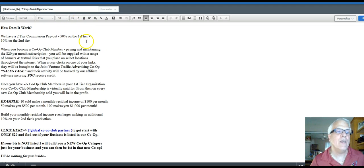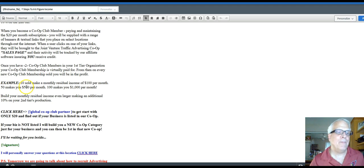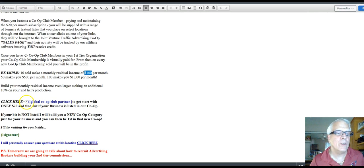This autoresponder email system is now doing the selling for you. For example: 10 sold makes $100 per month monthly residual income. 50 makes $500 per month. 100 makes $1,000 per month. And over a period of time, probably within a year, if you work this the way I teach you, there should be no reason you shouldn't have 1,000 people paying you $10,000 per month. This is probably easily achievable in the next 30 days if you follow my training. And of course, here is your affiliate link, with a redirect down here to the Facebook page.